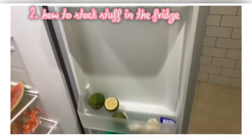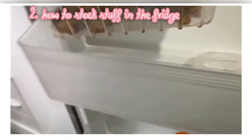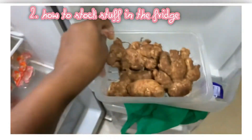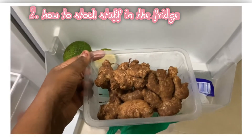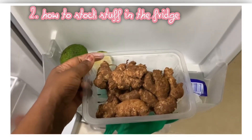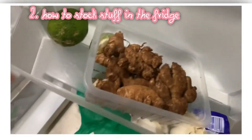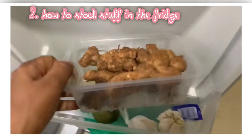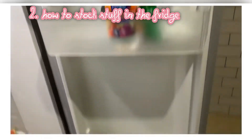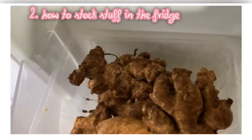My number two hack is when I am storing things in my fridge. When I am keeping ginger — we buy ginger in the supermarket. I moved from spices to fresh ginger. What I do is I buy this container from the supermarket to store in the fridge. There are various compartments as you can see. With this, my fridge does not get dirty. I just keep it like that and my fridge is okay.